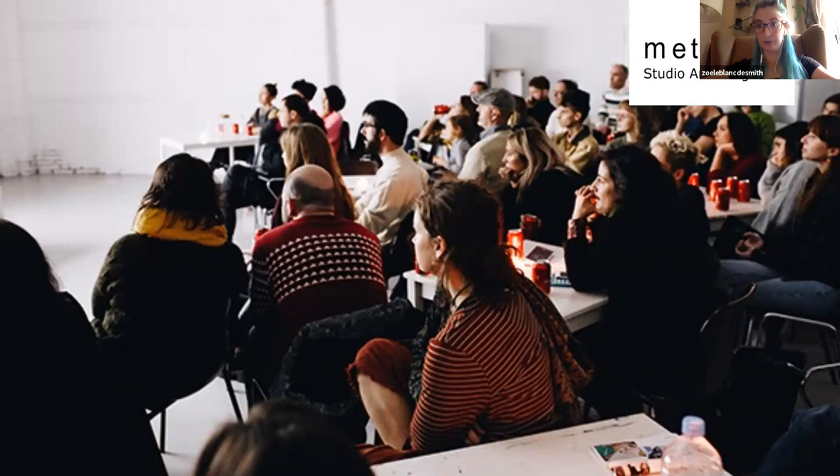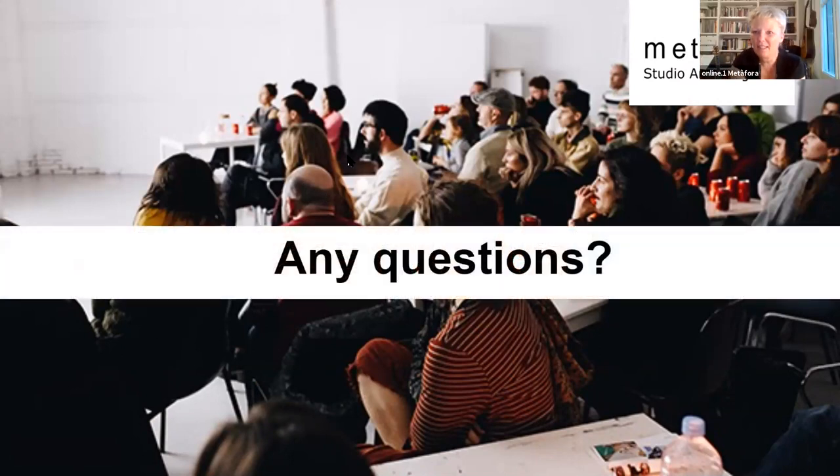And then also preparing the decina with her as well, along with Michael and Ruben, who is the overseer of the writing for the project.